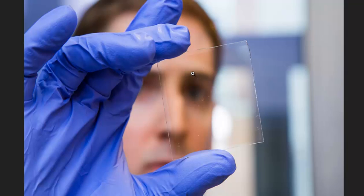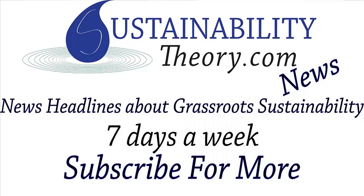Again, the link will be in the description. If you'd like to see more news headlines like this, subscribe to my channel. Have a great day.